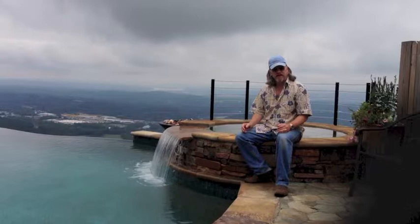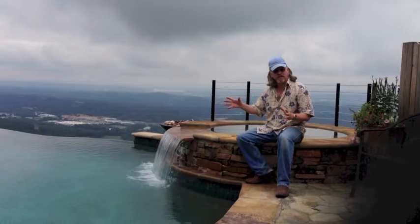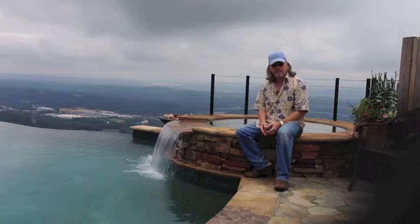Fred came up and took a look at the site. He asked us to get a geologist to evaluate the rock cliff and make sure we had a good foundation to build on. We did. So he designed the pool, we made some adjustments, and Fred built the pool fast.